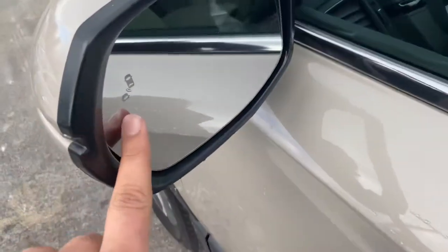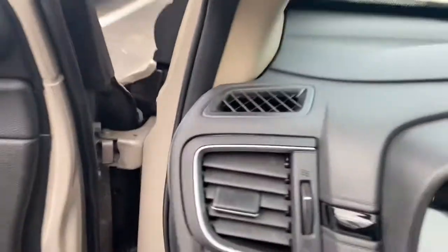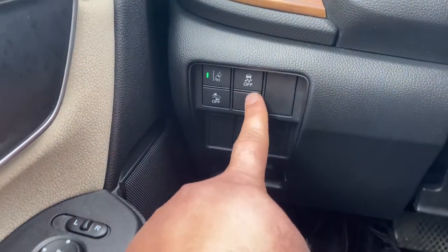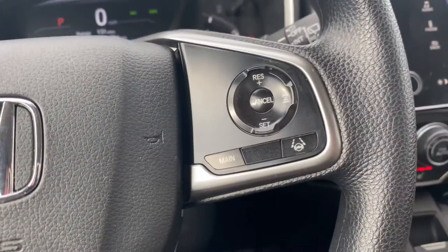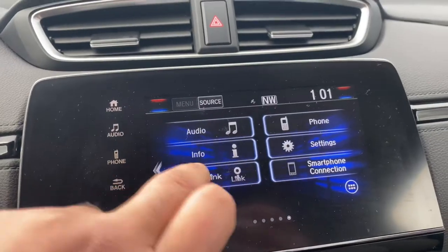You have blind spot detectors, power seats, and here is how your instrument cluster looks. Over here is your lane departure warning, collision braking system, and traction control. You can pick up and drop phone calls and adjust volume right there. You also have adaptive cruise control and a touchscreen with Apple CarPlay and Android Auto.